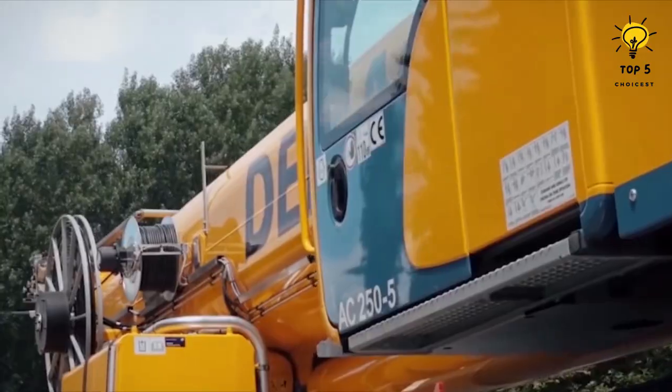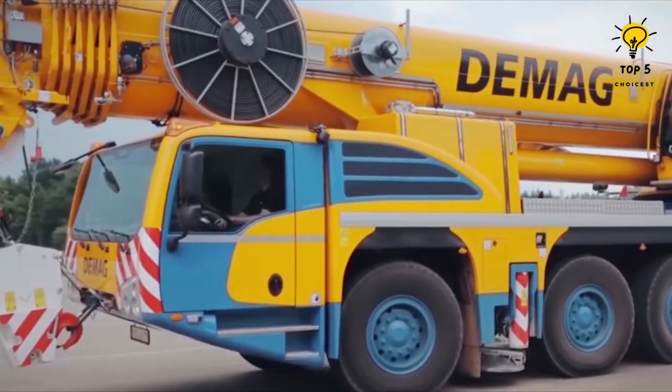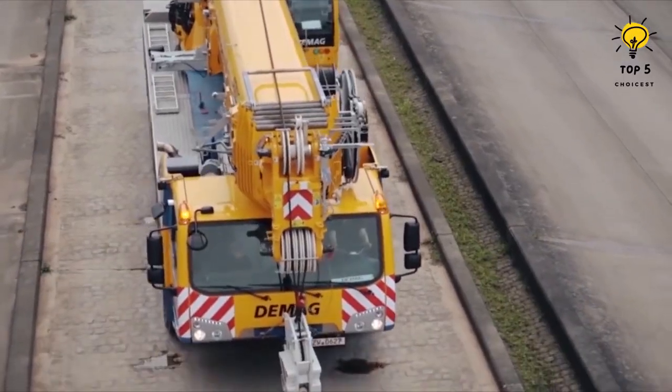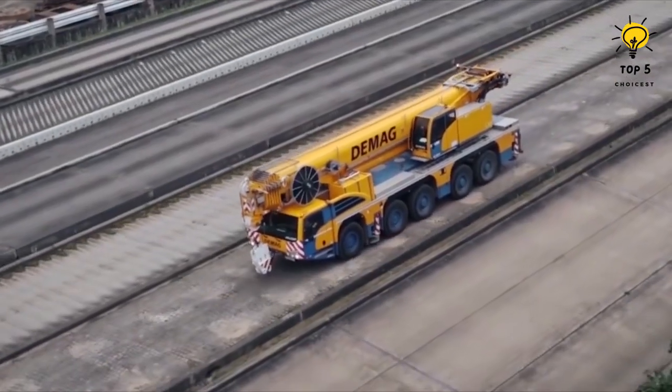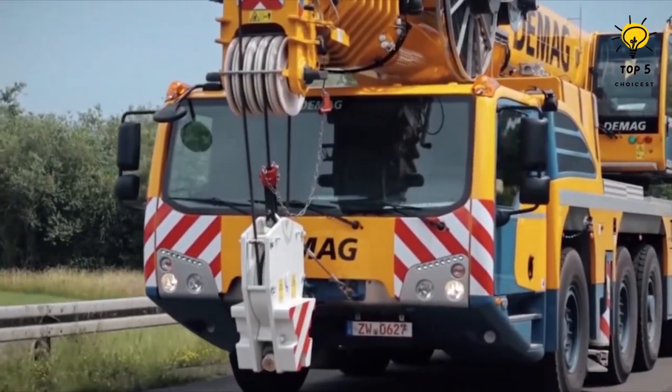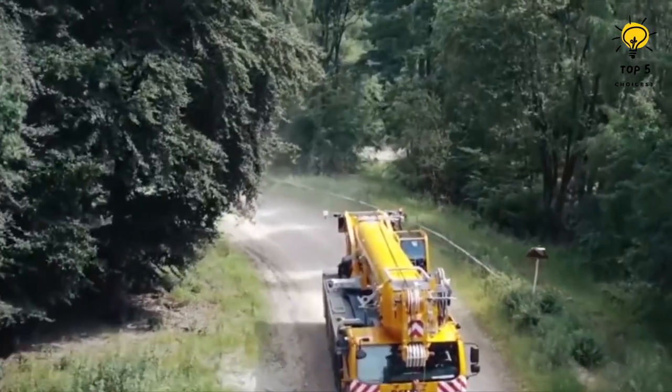It boasts a 550-horsepower engine, allowing it to reach speeds of up to 53 miles per hour. This crane model has a maximum reach of 230 feet and can support a load capacity of 250 tons on its main boom.